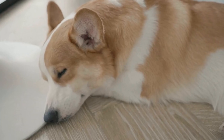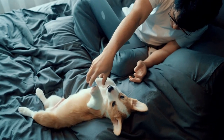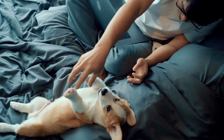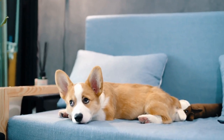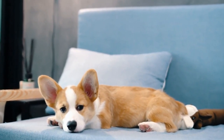Remember, the best gift you can give your Pembroke Welsh Corgi is your love and attention. While material presents can brighten up their holiday, spending quality time together is something they will always cherish. So this Christmas, make sure to create lasting memories with your furry friend and shower them with the love they deserve.